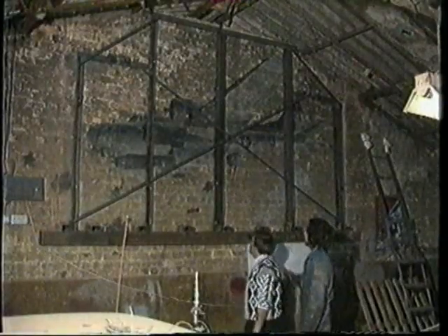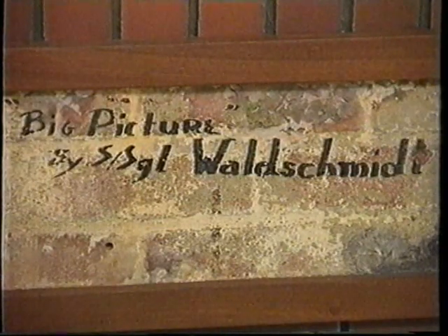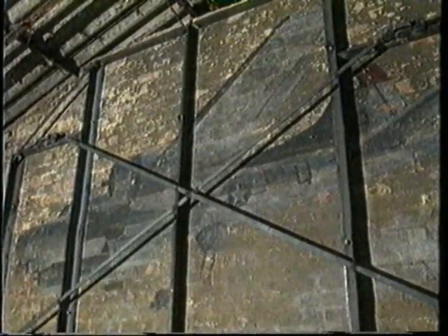The 12 by 8 feet painting was once part of a crew room building at Poddington Airfield near Bedford. It was decorated with the bomber painting by Staff Sergeant George Walshmit of the 92nd Bomb Group in 1944, and called the Poddington Big Picture.